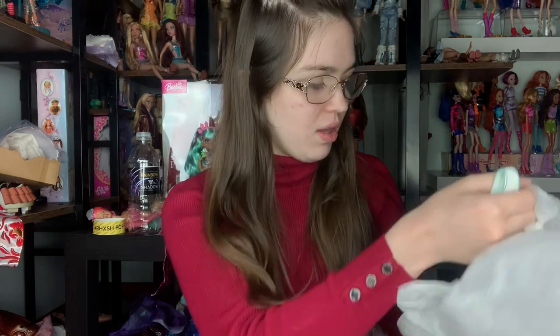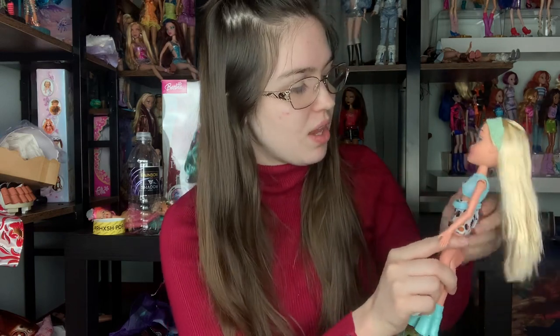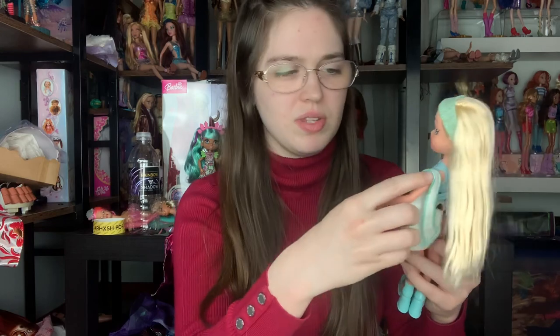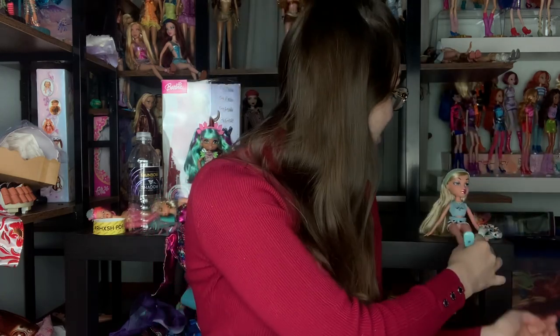Next we have a Bratz Chloe first edition purse — and I imagine this is Chloe herself, so this should be the reproduction Chloe. I believe this is the one with the darker eyebrow variant. This is not 2001 — this has to be the reproduction. This is really exciting actually because that means I can display the second outfit. I have the original one and she's so cute. Bratz dolls always end up in mine from you, but I love Bratz. I can't wait to set up my Bratz display.